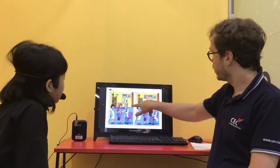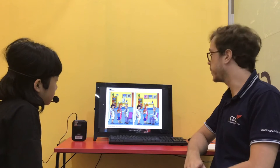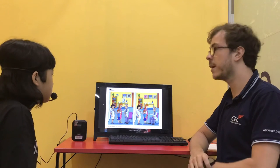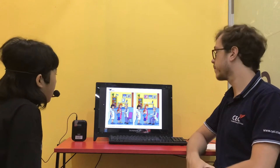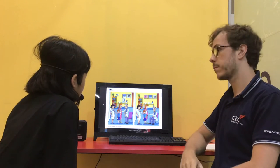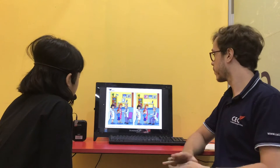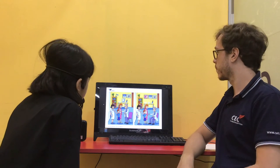In here, we have got five differences between the two pictures. Can you tell me what they are? First, on the wall, in picture B there are three photos, but in picture A there are two.